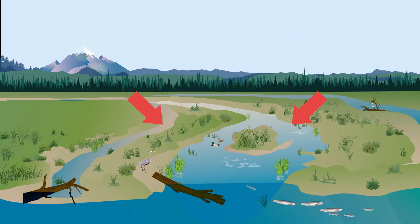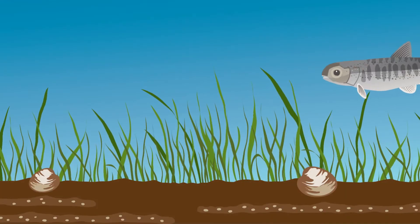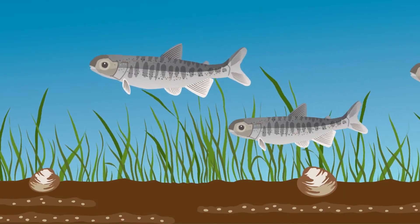This is an estuary. At first glance, it looks like a simple place — water, land, mud. But look closer. You'll see there's a lot more going on.